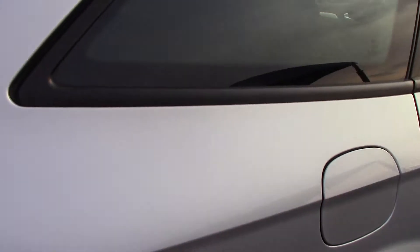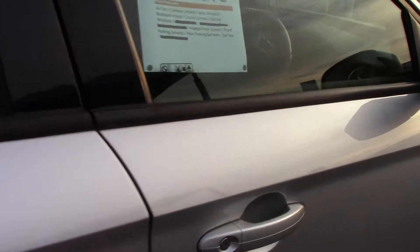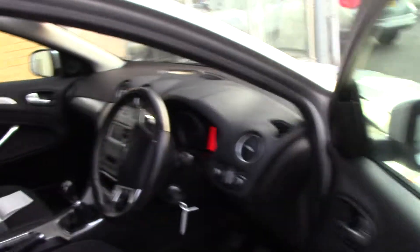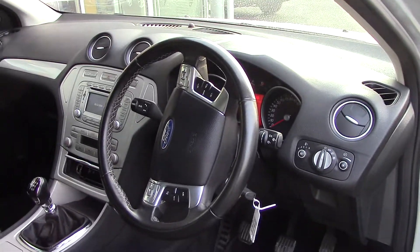This vehicle also comes with our free three year parts and labour guarantee. As we make our way towards the inside of the vehicle and get a look at all of the various instruments, as well as this grey cloth seat interior.